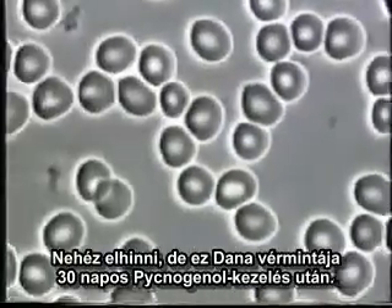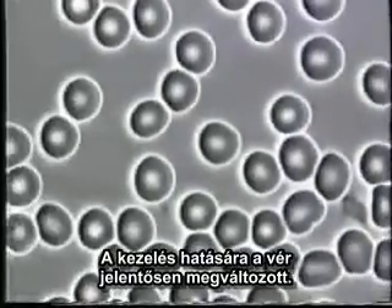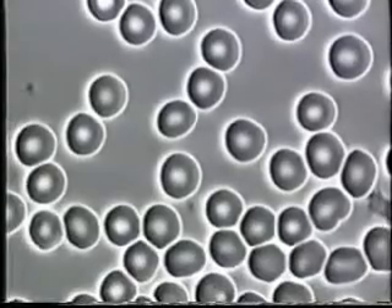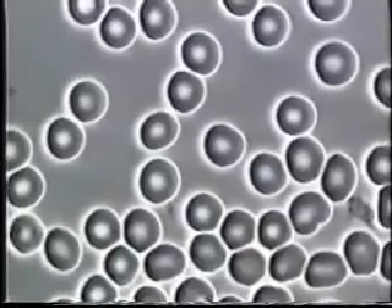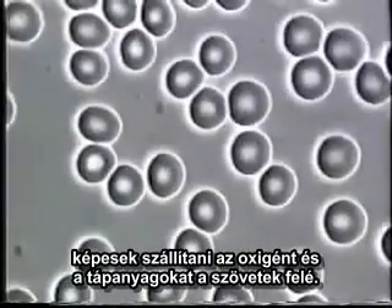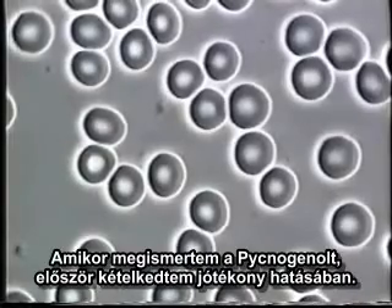Now, believe it or not, this is Dana's blood 30 days after taking pycnogenols. As you can see, Dana's blood has changed significantly. Because of pycnogenols, her red blood cells are round, separated, not clumped together, and are capable of carrying oxygen and nutrients to her tissues.